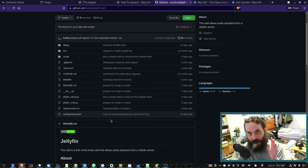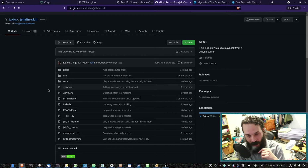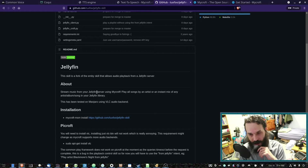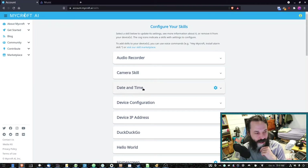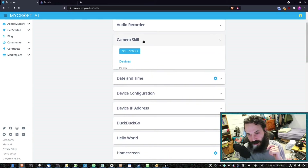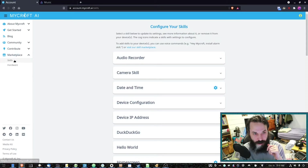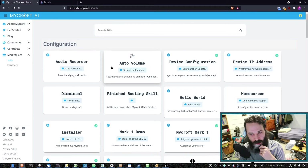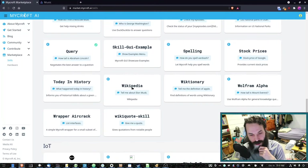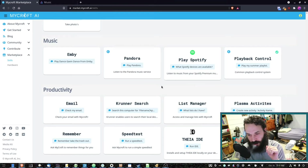Mycroft was primarily developed using Python, and the skills are also made using Python. I'm developing one of my own skills — the Jellyfin skill. Jellyfin is like an open source alternative to Plex. My skill plays music from a Jellyfin server; it's actually a fork of the MPD skill. By default, Mycroft does connect to the cloud, primarily to give you an interface to configure the settings on your skills and to install skills from the marketplace. There's not a lot of skills on the Mycroft marketplace — they're primarily curated by Mycroft. But you can find lots of skills on GitHub, and Mycroft provides a very easy way to install skills from there.